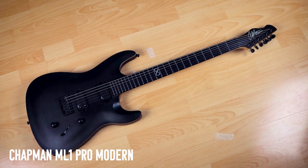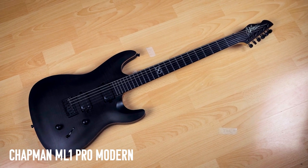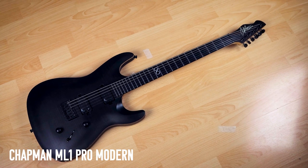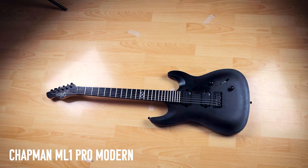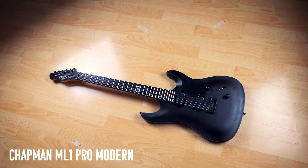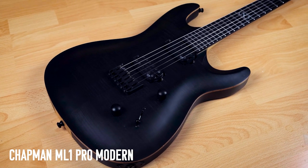I'm not even sure I'm allowed to show you what this is — something top secret I'm working on maybe. My Chapman ML1 Pro Modern — they sent this to me when I became a Chapman artist, and I've used it a lot. You can see I've worn through the matte finish where I rest my fingers. It's a really awesome guitar.